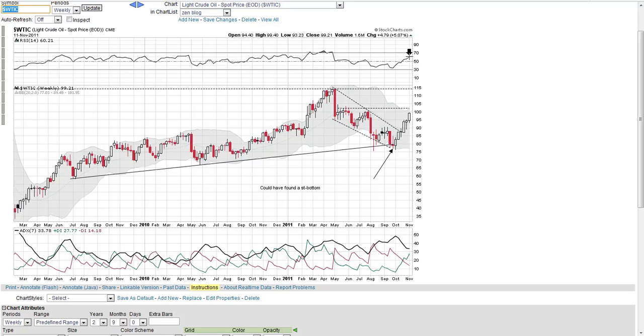Typically, markets find some resistance around the 60 level. I could see this being a short-term top. The other thing I wanted to point out is, as oil was moving higher, the ADX was moving down — so the ADX was not confirming that move up. I do believe that to be significant.